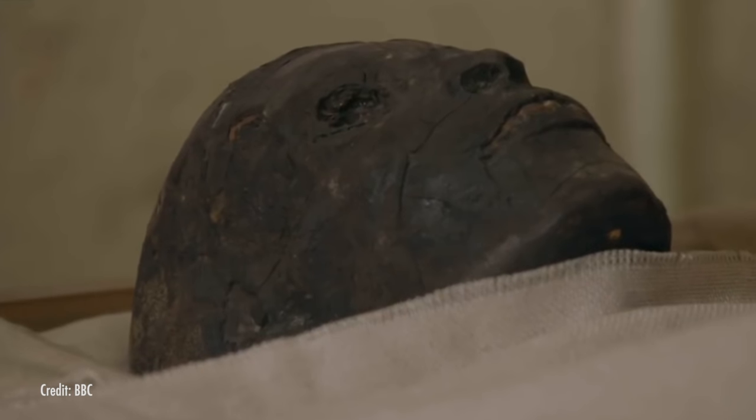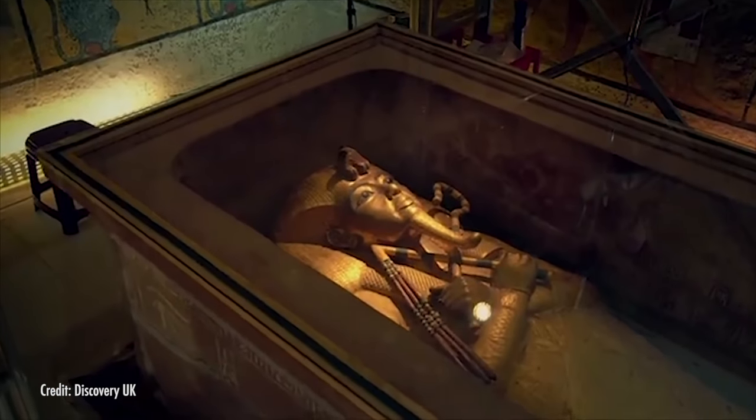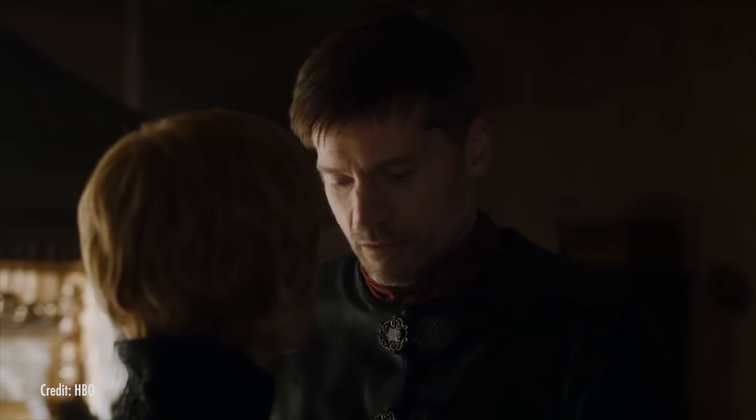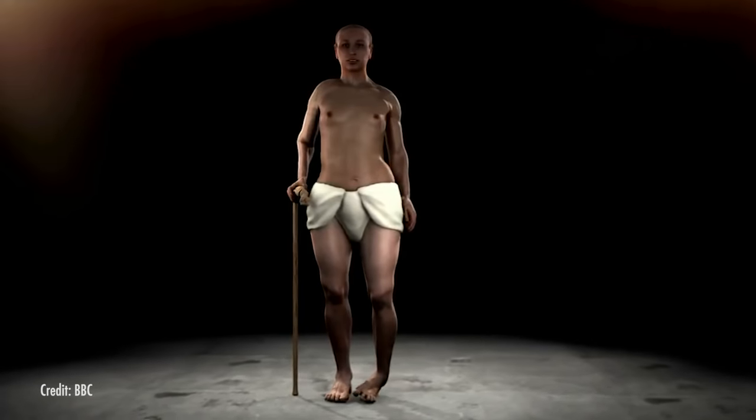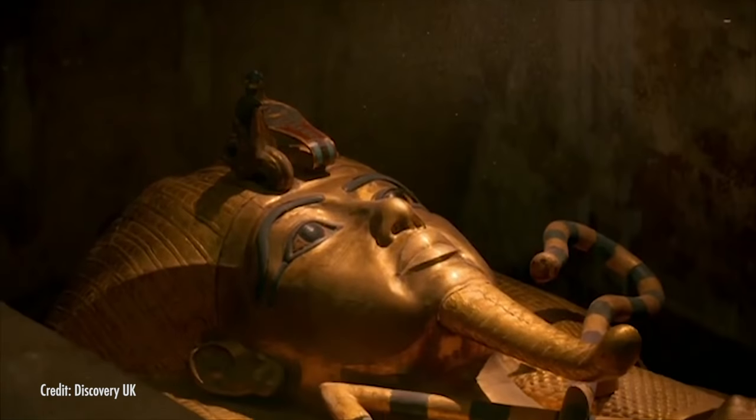But his tomb was nowhere near as grand as other pharaohs', and though we can only speculate, it seems Tutankhamen's court was unprepared for his death. King Tut died young, around 1323 BC, when he was only about 18 years old. His parents were probably brother and sister, or maybe cousins. His neck vertebrae were fused together, meaning he couldn't turn his neck without moving his whole torso. He also had a club foot and may have needed to walk with a cane. DNA analysis shows he likely suffered from malaria more than once.